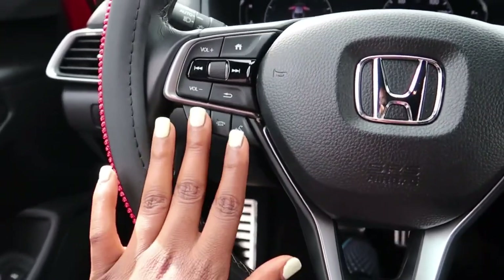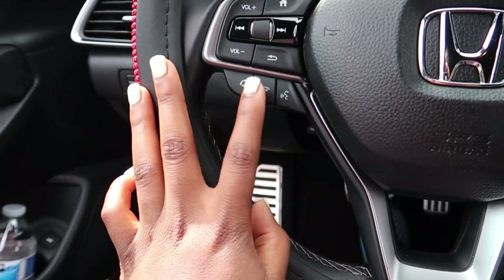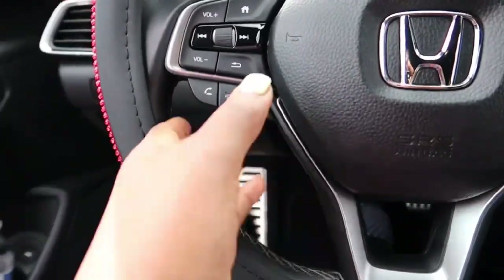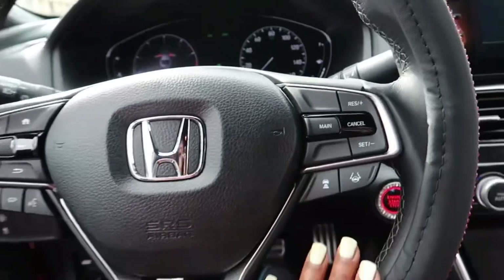This part on the steering wheel is for the phone. If somebody calls you, you can pick up or hang up right here. If you don't want to touch your phone, you just press this button and use voice commands to tell it what you want.